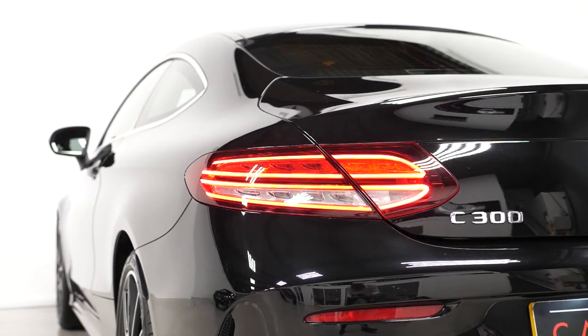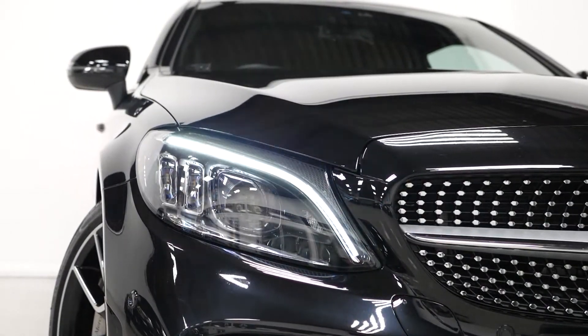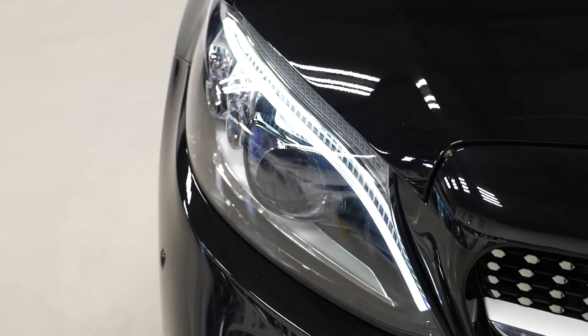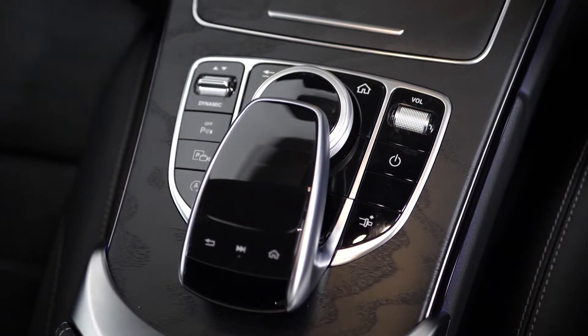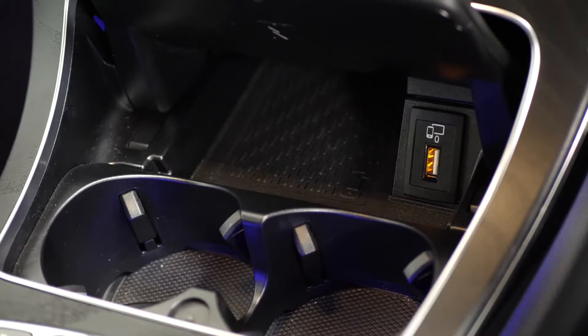LED taillights and at the front of the vehicle you have the multi-beam LED intelligent lighting system, which is part of your premium equipment line inclusions. This also gets you the ambient lighting in the vehicle with 64 different colours available, the command online touchpad on the centre console area and wireless charging, which is visible in the centre console storage area.